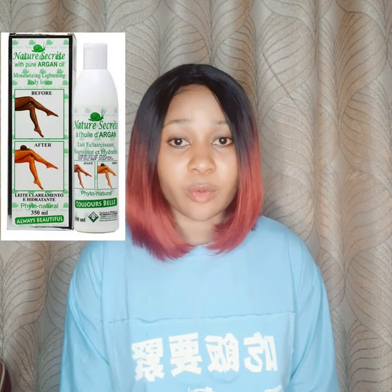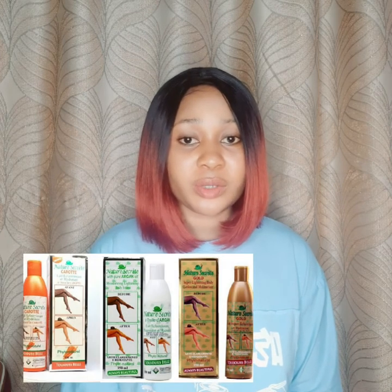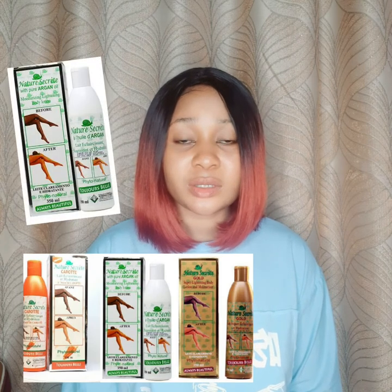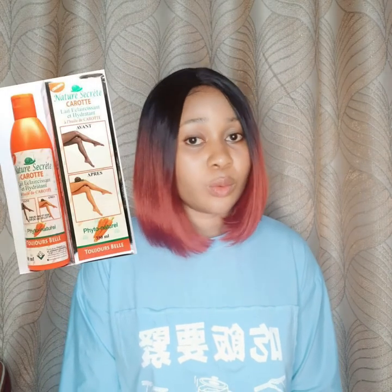The Argan is used for repairing the skin — it doesn't really brighten that much. To explain the difference between the three lotions: the Argan is mainly used for repairing the skin. If you have stretch marks or other skin conditions you can use the Argan to repair or moisturize your skin, but it doesn't really brighten much like the Carrot and the Gold.